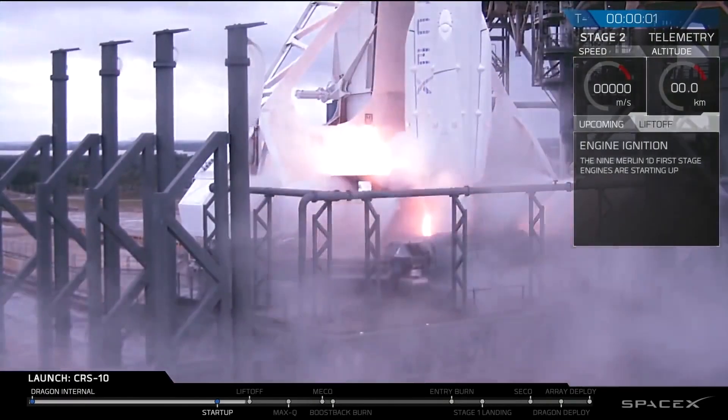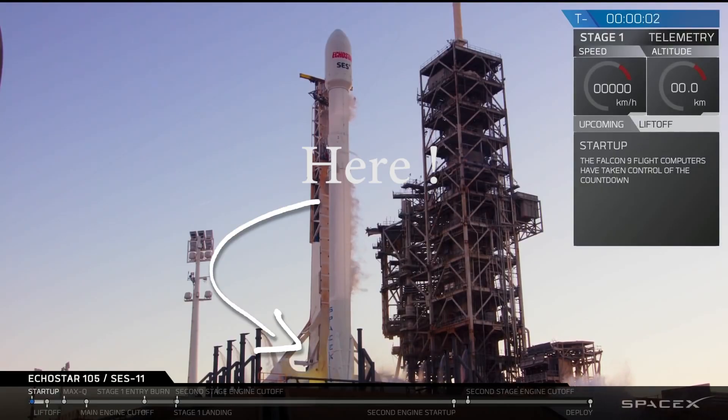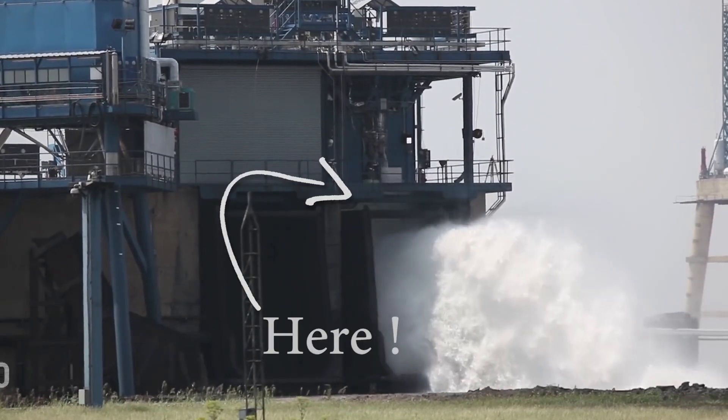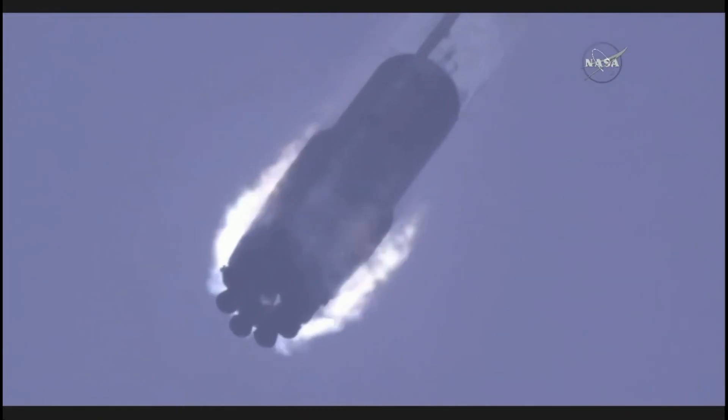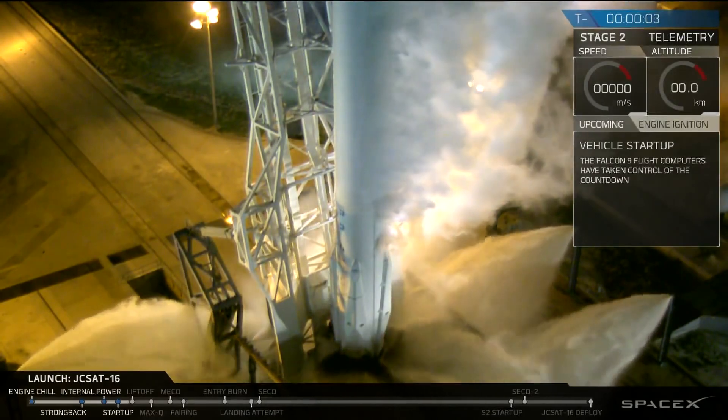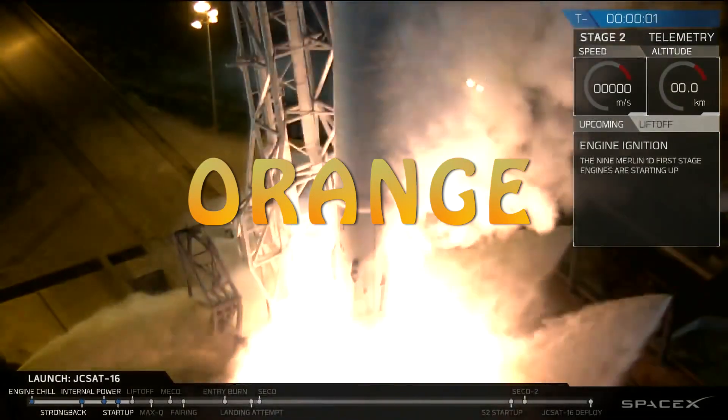Observe this green glow in these footage examples, including at a re-ignition during stage entry. You can spot it clearly in multiple Merlin engine startup and re-ignition events.